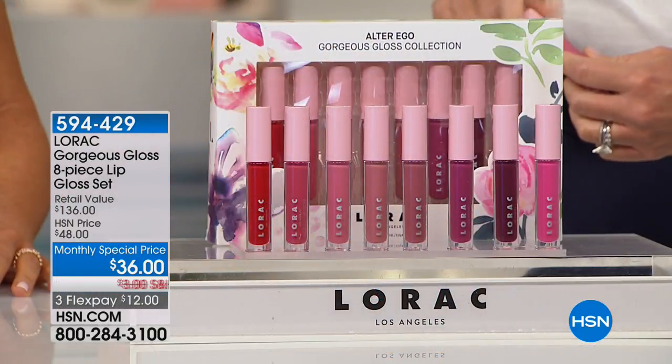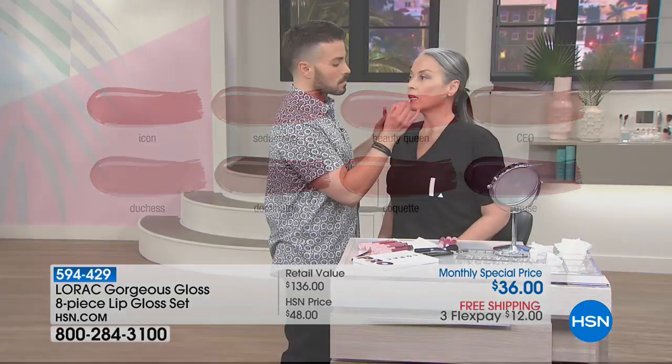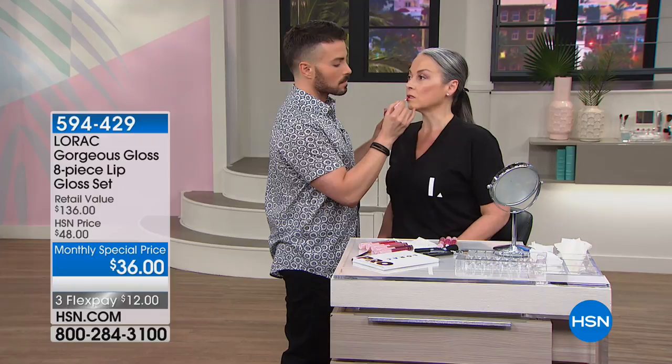These colors are gorgeous — it's part of the Alter Ego collection. These are so incredible and pigmented. You're getting a really beautiful, buttery feel and smooth texture. You're getting amazing, beautiful, wearable colors — universally flattering shades in here for everyone. They're fan favorites. Dean, we can have so much fun with all these great colors. They work on every single skin tone.